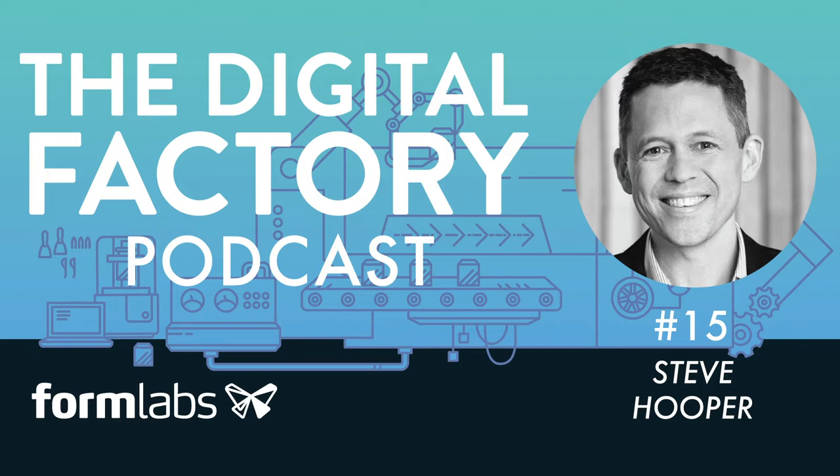My guest today is Steve Hooper. He's the Vice President and General Manager of Fusion 360 at Autodesk. Steve, thanks for joining me. Thank you, John.